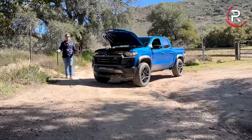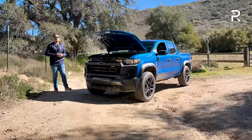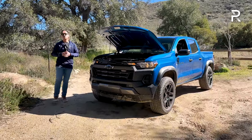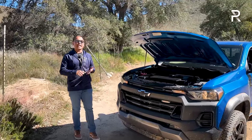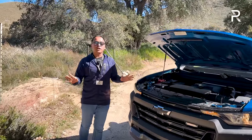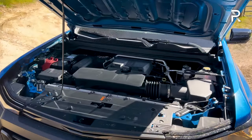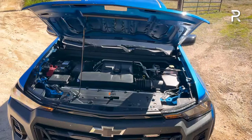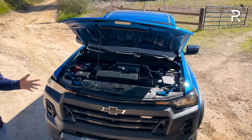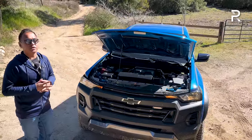Before talking about the styling of the all-new Colorado, let's pop the hood to see what's powering it, because this is where Chevy made a somewhat controversial change. The prior generation offered three engines — a four-cylinder, a V6, and a turbo diesel — and all of that is gone. It's been replaced by a single turbocharged 2.7-liter four-cylinder. We've seen this engine in the Silverado and even the Cadillac CT4. The lead engineer says the truck was basically designed to accommodate this 2.7 from the start.